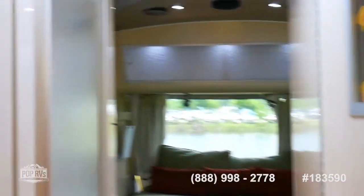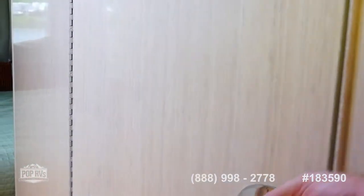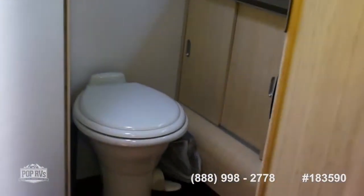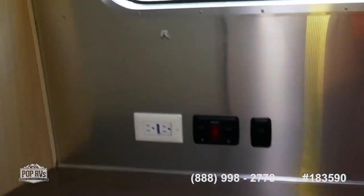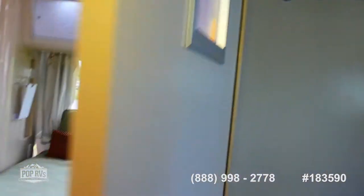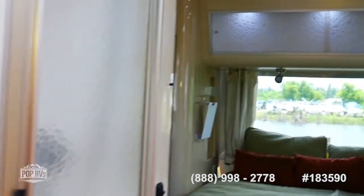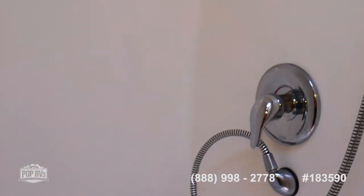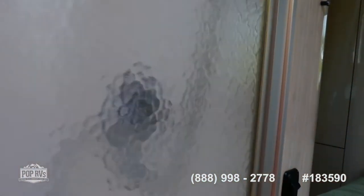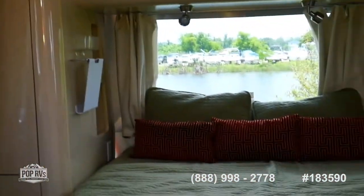There's a hanging closet with more storage, and then a bathroom with toilet and sink featuring lots of storage in every nook and cranny. So you can use both at the same time, the shower is separate from the bathroom with the toilet. Everything is clean — they've done a lot of recent maintenance to make sure this trailer is absolutely ready for sale.